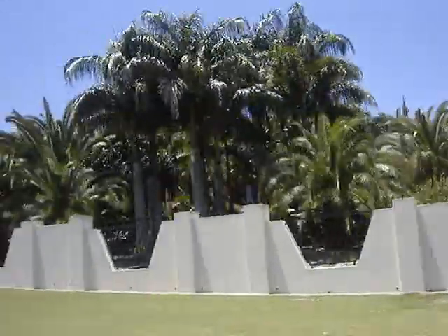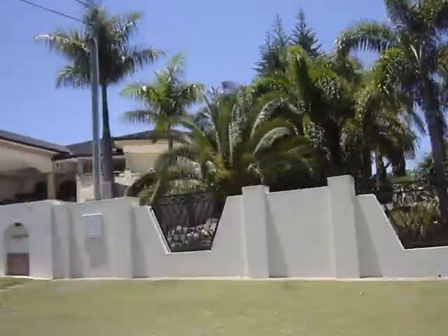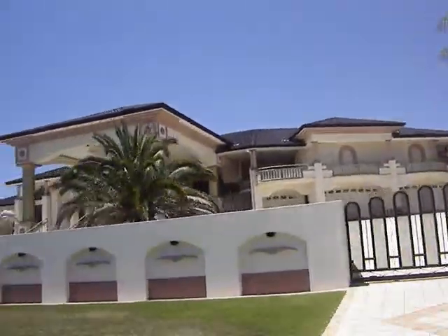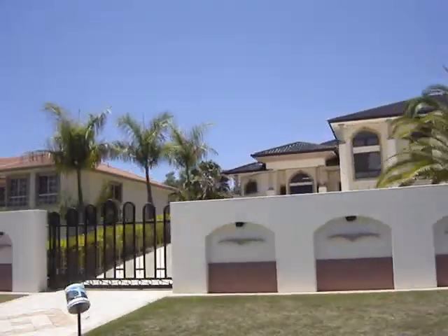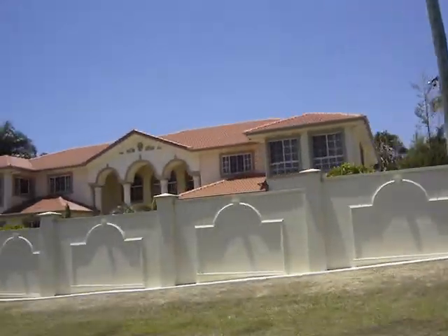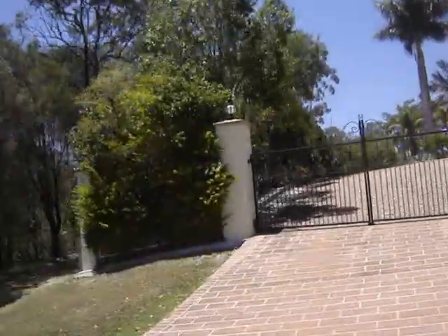There you go — this is the street next door to my estate. Mine are all a million dollars; these are all five million dollars, which is still cheap — that's about two million pounds.